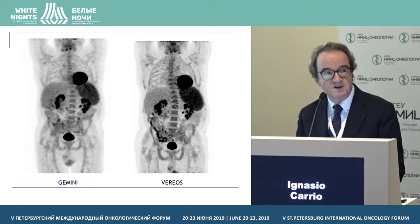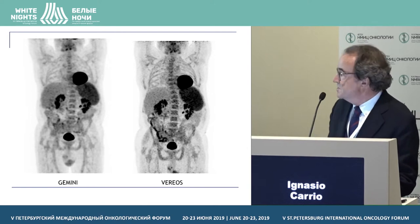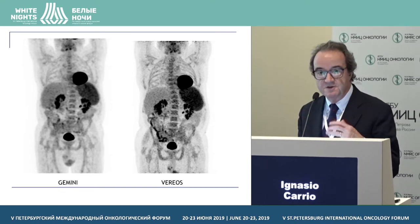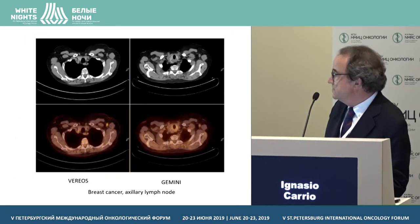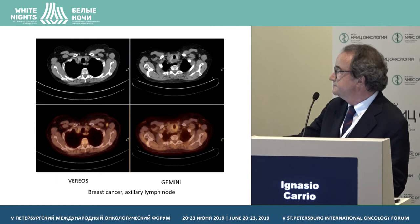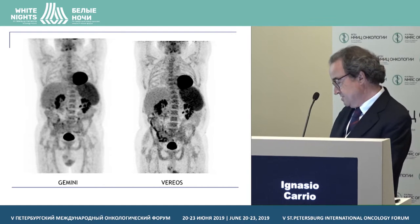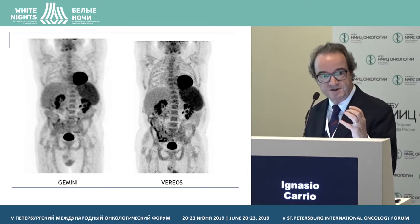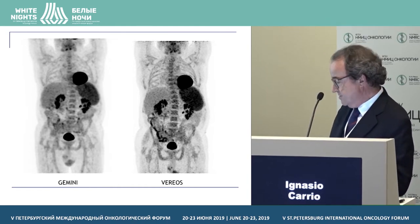The first question we faced was whether the images were going to be better. Here you can appreciate the difference. This is one of our first patients — a study with both systems in a patient with lymphoma. On the digital scan on your right, the image looks more crisp and with higher contrast. The anatomy is better seen on the digital scan compared to the analog.